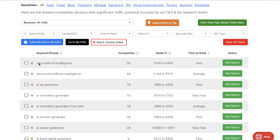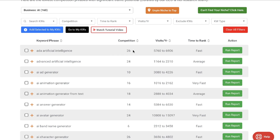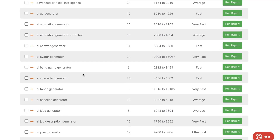Once we're in that library we'll be able to see all of the keywords related to that niche. We'll see the keyword phrase, the competitor number, visits per year, time to rank, and we can also run a report to get more detailed recommendations to follow when writing and optimizing for a specific keyword. These keyword research metrics are very important: competition tells you how hard it is to rank, visits per year tells you how many visits to expect, and time to rank tells you how fast you'll rank for that keyword. Just by finding your niche you'll have access to hundreds and even thousands of keywords to start writing on.